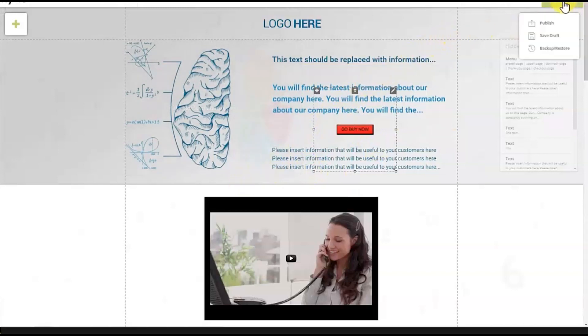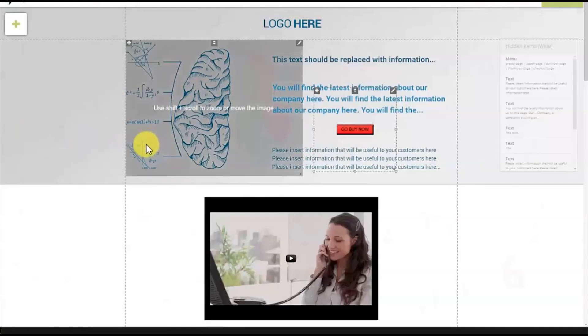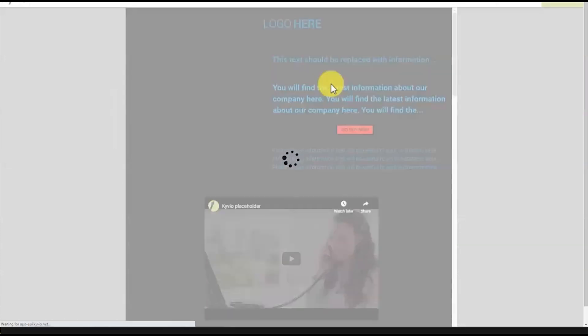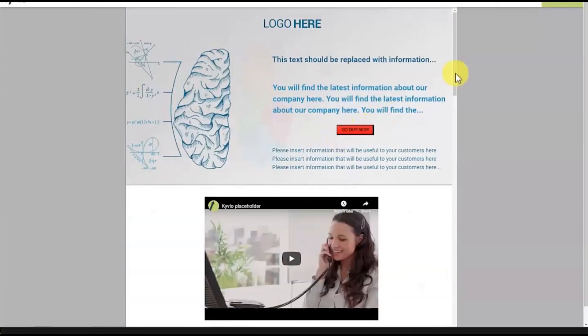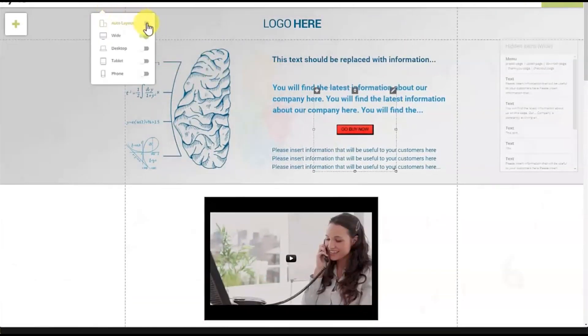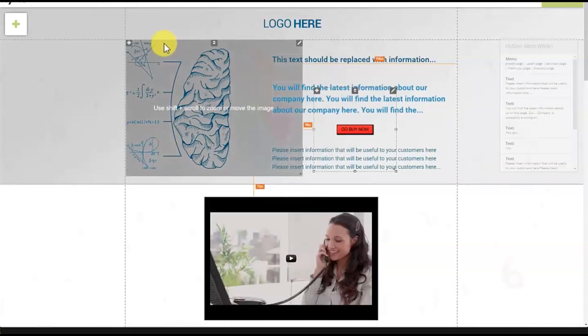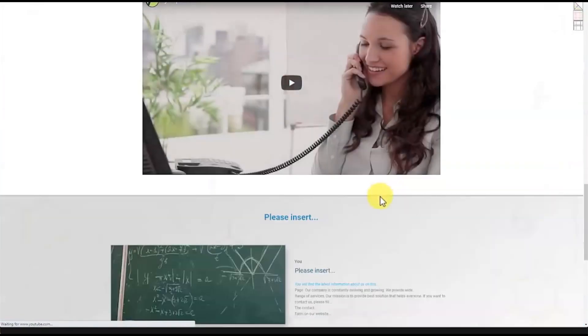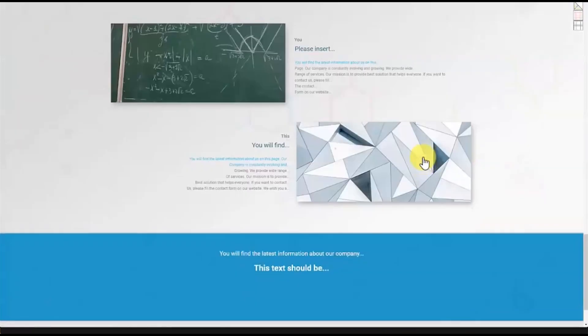That's how easy it is — you can quickly and easily edit pages, drop in modules, and add buy buttons right from the editor. I'm going to click publish, and after a few seconds the page will be live and ready to go. There's also an auto layout feature that automatically resizes and moves everything so it works best on all different devices. Here we are in the back office — here are all the different pages, and this is the page we just created.